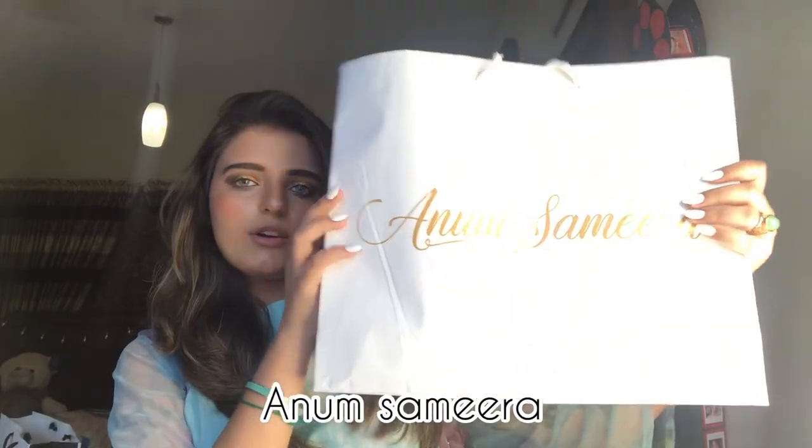The first PR package is from Anam Samira. She sent in a kurta which is cotton silk — can you see the details? Here's a picture of me wearing it. This pink kurta is known as Pink Tourmaline, and this is the cute note that she sent in. Here is the tag from Anam Samira.